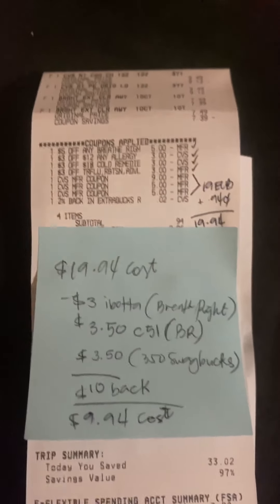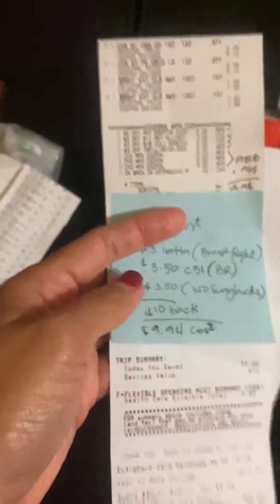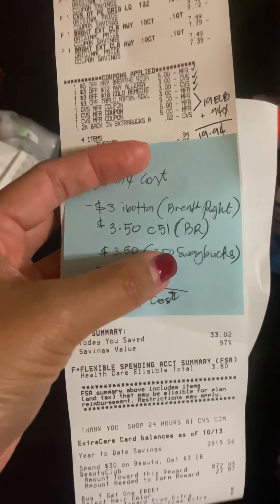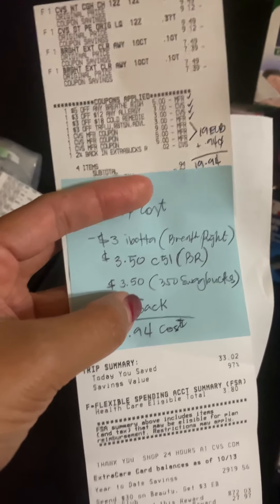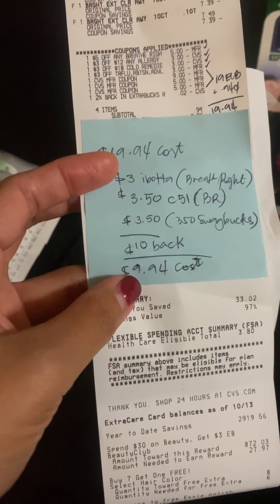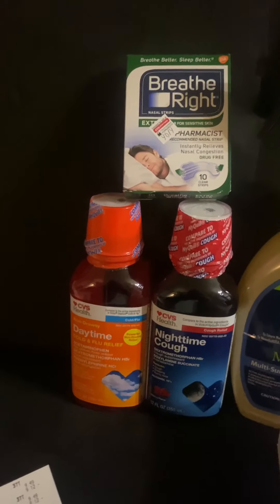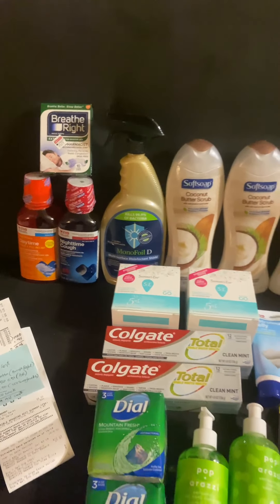I rolled $19 in Extra Bucks and paid 94 cents out of pocket, saving $33.02. No Extra Bucks back but I got back $3 on Ibotta for Breathe Right, $3.50 on Checkout 51 for Breathe Right, and 350 Swagbucks points equivalent to about $3.50. I technically got back $10 in rebates. My final cost for everything I needed was $9.94, and I only used Extra Bucks, so I'm pretty happy with this.